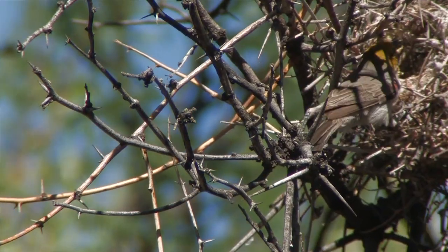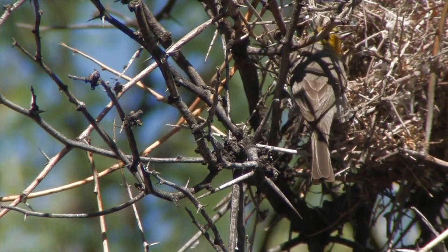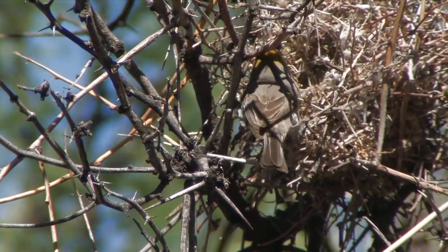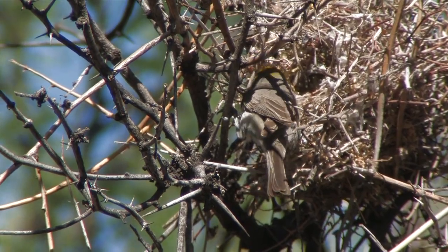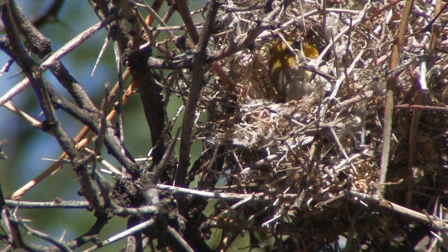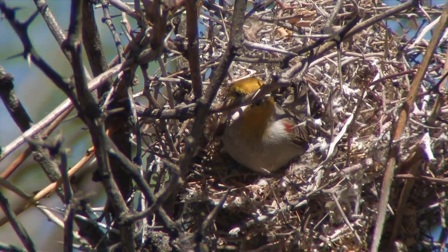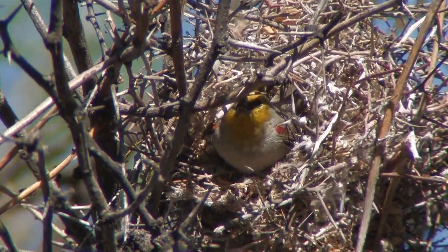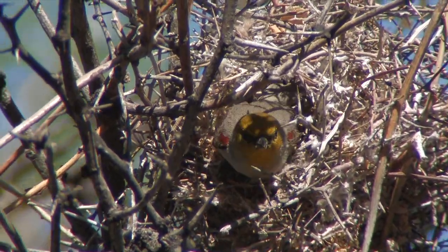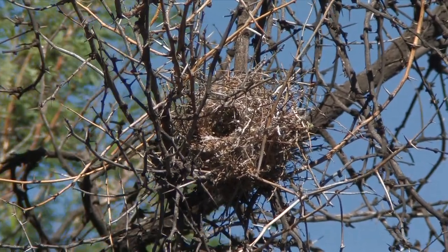The finishing defensive touch is placing a thorny twig over the entrance — easier said than done. Finished! Two days in the making and as many as 2,000 twigs.